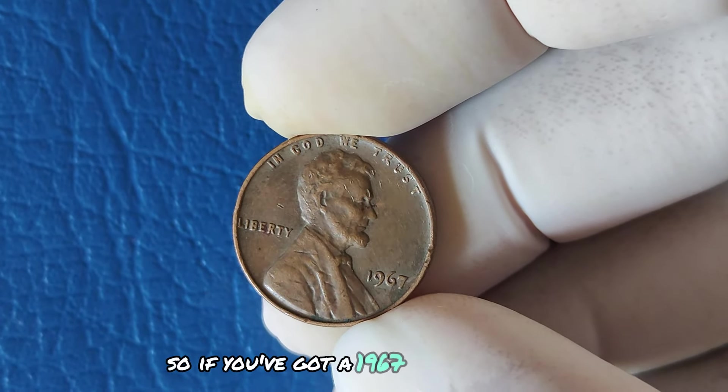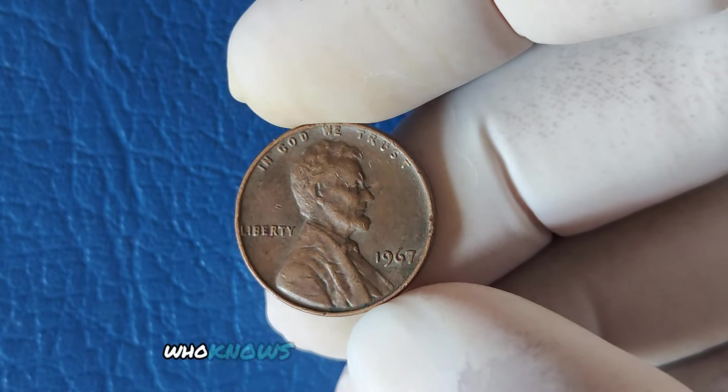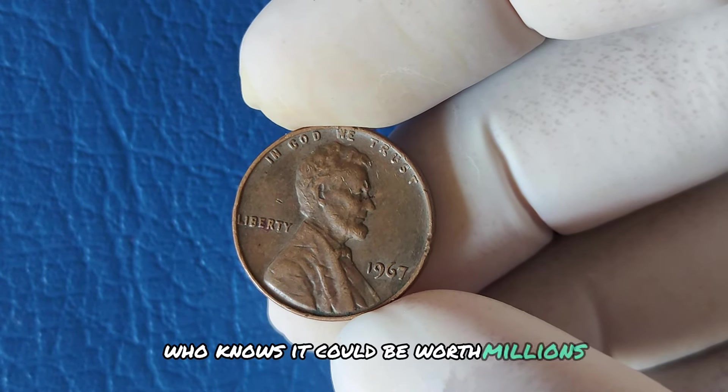If you've got a 1967 penny lying around, you might want to take a closer look. Who knows? It could be worth millions of dollars.